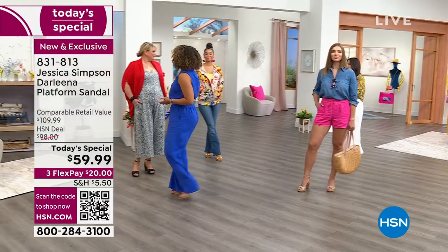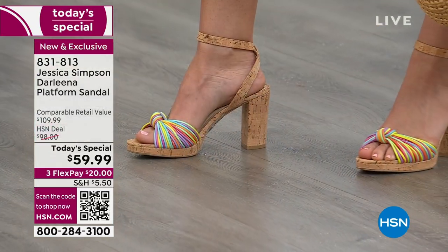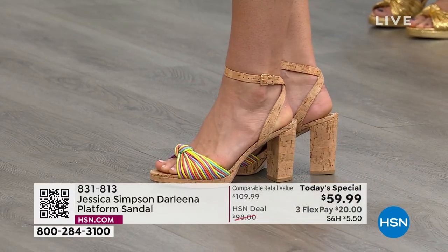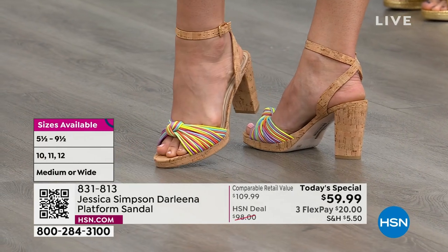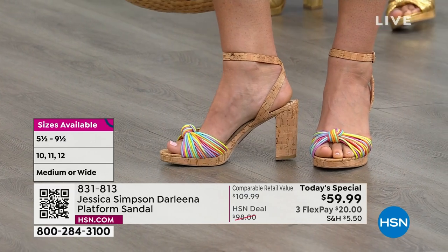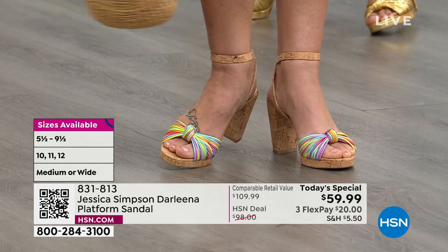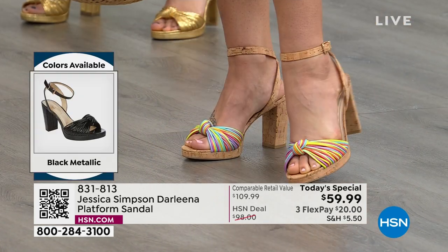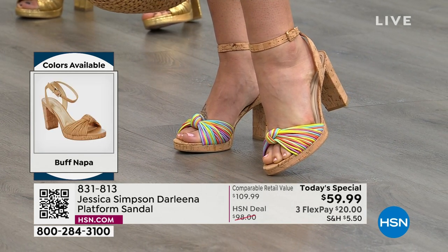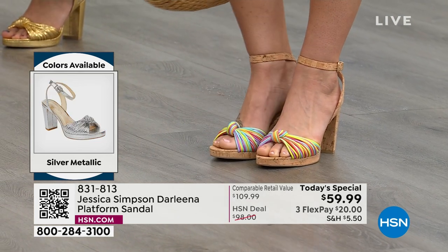Normally with a heeled sandal you're not going to get this type of technology and comfort. You'd expect memory foam padding in sneakers or travel shoes, not a sexy heel. But this is exactly what Jessica and her team do best — they let you stay comfortable without sacrificing style or confidence. They had a similar best-selling heeled sandal called the Emmy, which was a little higher.